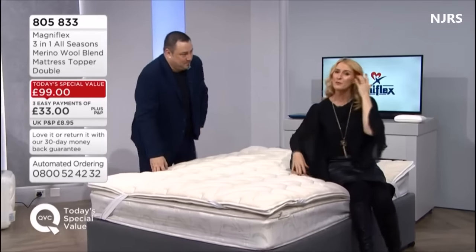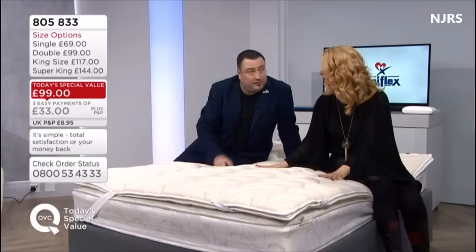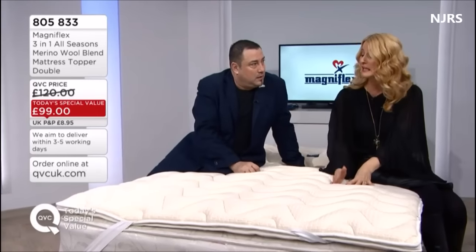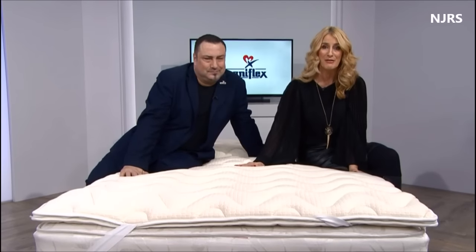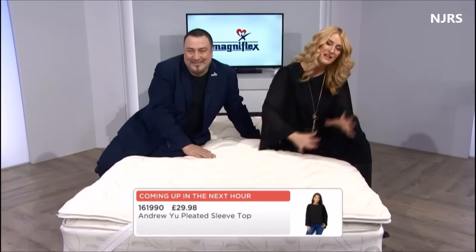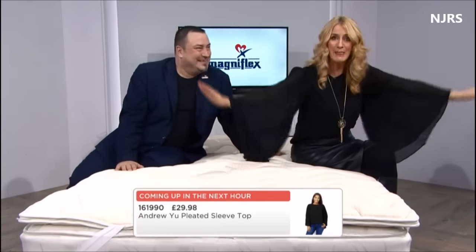If you have a supportive mattress, this won't spoil it. Customers have told us it gives new life to their mattress. Even if you bought a harder mattress because you needed that support, it's not going to change the hardness. For those of you struggling to sleep, order it — and if you don't love it, send it back. We always give you a 30-day money-back guarantee. We'll also be jumping into a fashion clearance show at 10 o'clock — see you then!